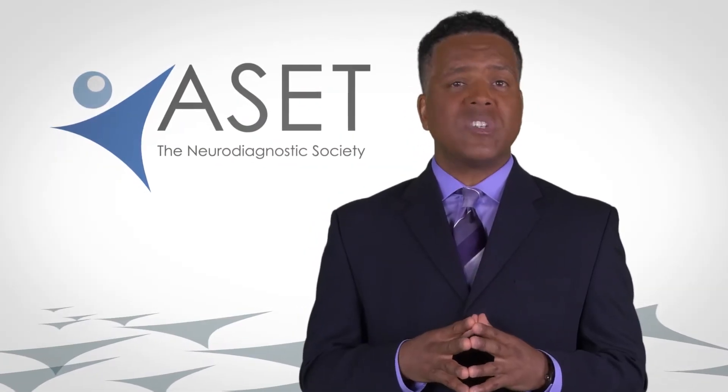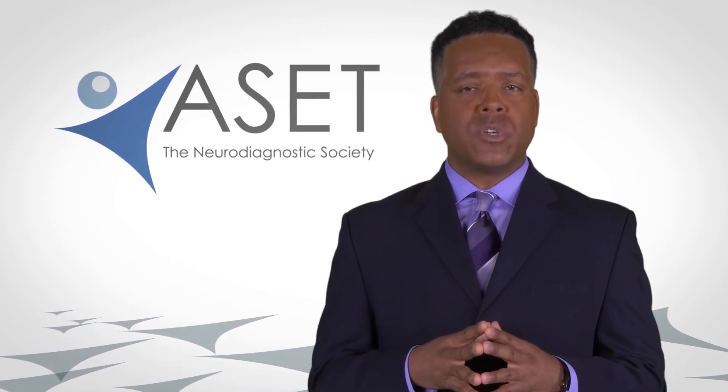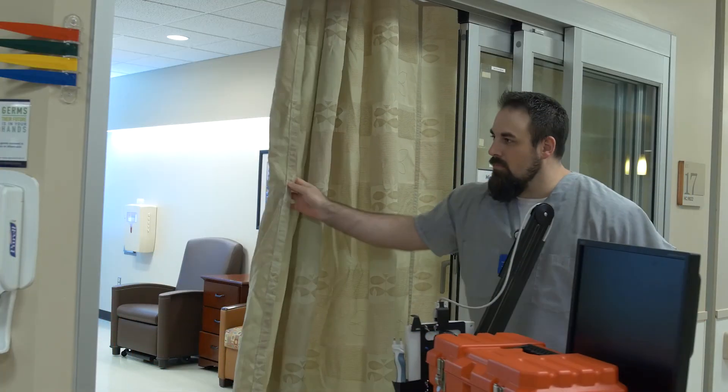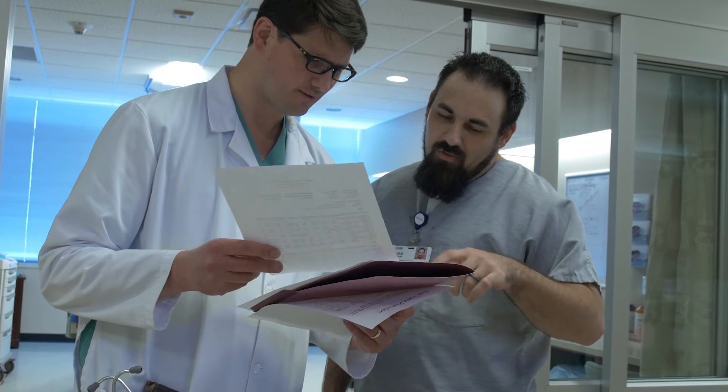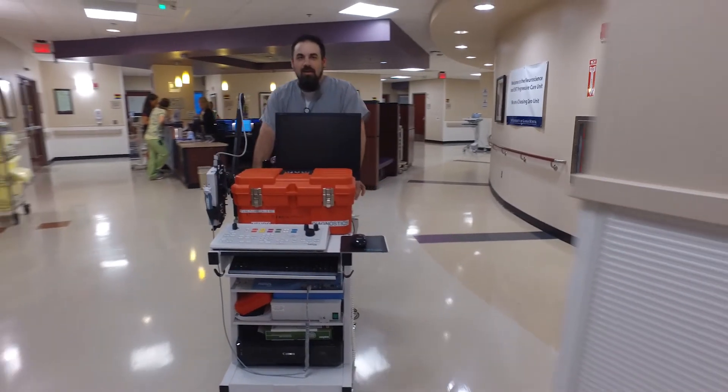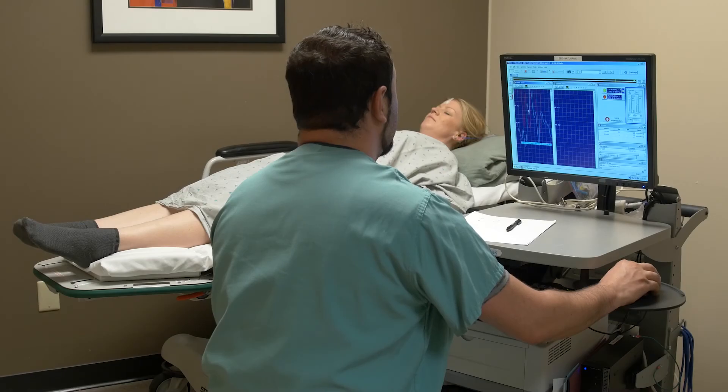Technologists are trained to recognize emergency situations should one arise, so you can rest assured your safety is always their top priority. The neurodiagnostic technologist will maintain your privacy at all times. The technologist will then conduct the test and provide the data to a physician for interpretation. The neurodiagnostic technologist is vital to what we do. They are the ones that perform the test with expertise, and when you have a great technologist you end up with great tests that give you more information. They are really like the first line of defense to give an accurate diagnosis.